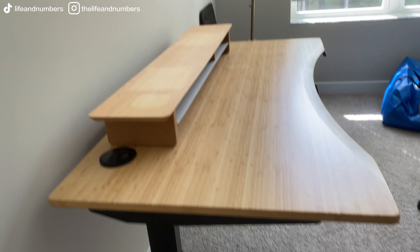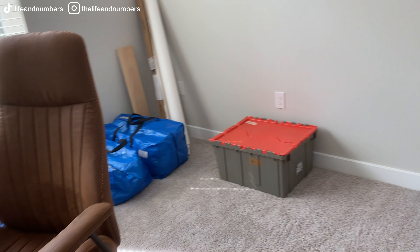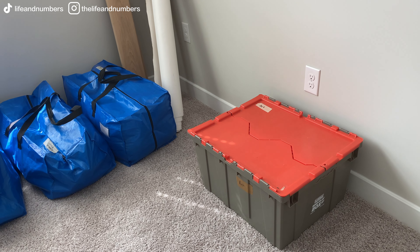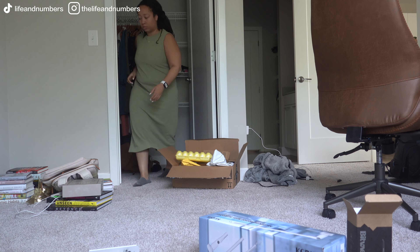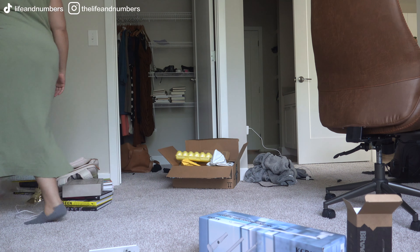Hi everybody, welcome back! In this video I'm going to walk y'all through how I set up my guest bedroom slash office. This is like the day after — or maybe the day I moved in — and we just had to put everything in the rooms I knew they were supposed to be in, but nothing is organized or set up except for my desk. Everything is kind of a mess after taking stuff out of boxes and bags.